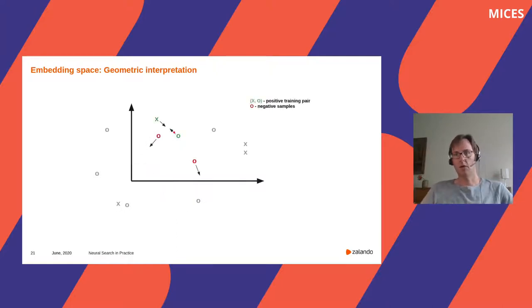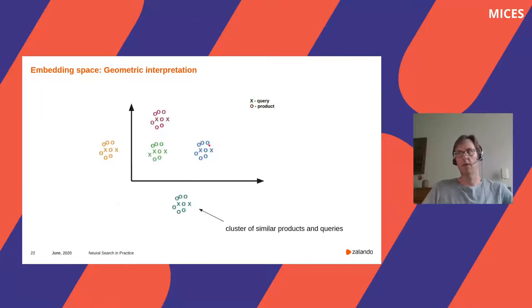At the beginning of training, the coordinates of the embeddings are randomly initialized. We then use click logs to update the positions of the embeddings. Each time a customer has issued a search query and clicked a product, we move the corresponding points a bit closer. Products that have not been clicked are pushed away. This happens during the backpropagation step. We have billions of click logs, and for each we repeat this step. Over time, clusters form in this space where queries and products that have been clicked together are close to each other. At retrieval time, the dot product gives high scores to query-product pairs that are close in this space.